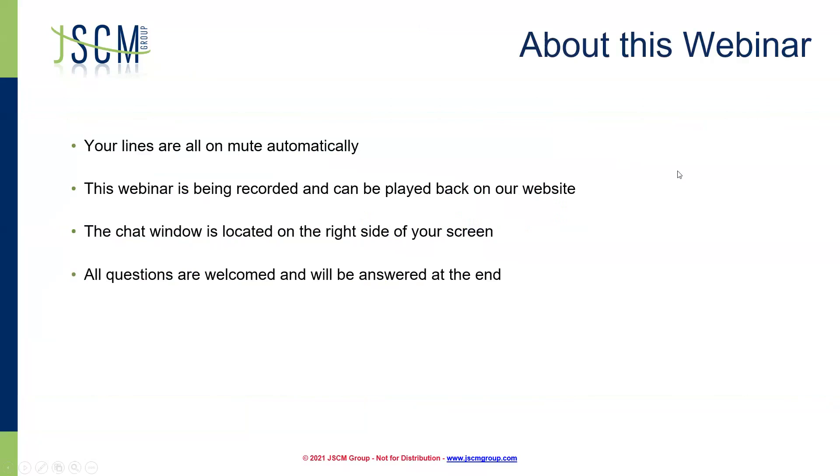Just a little bit of housekeeping before we get started. Everyone's lines are all on mute, just so we don't get any background noise. This webinar is being recorded, so we can play it back on our website if you need that for a later time. There is a chat and Q&A function available, so if you have any questions, please feel free to send those over and I will be happy to answer those here at the end.